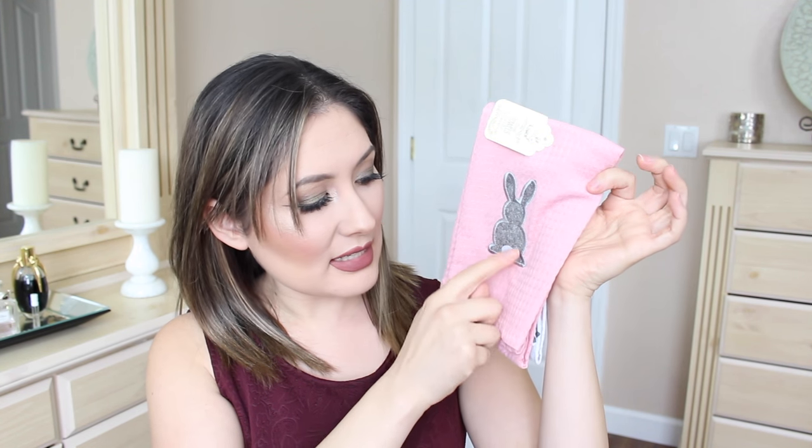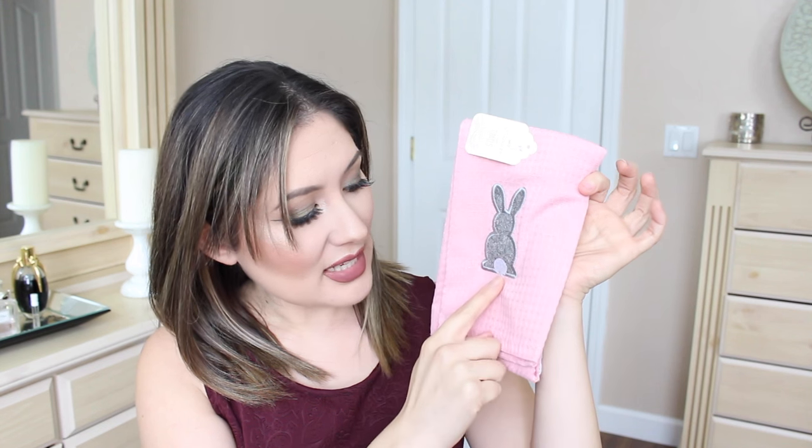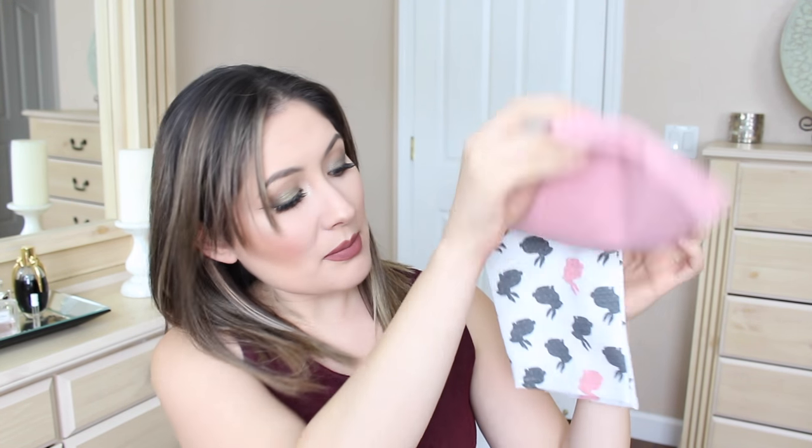The next item that I got, I got for my kitchen. I thought these were so adorable — look, it's a little pony and it's backwards because it's with its back facing you because it has a little cotton tail right there. A pink one comes and then this one which has gray and pink bunnies. I thought it was super cute to just spruce up my kitchen and make it look Easter-y and seasonal.